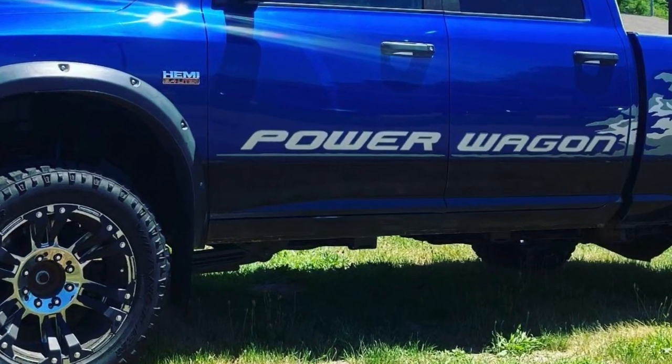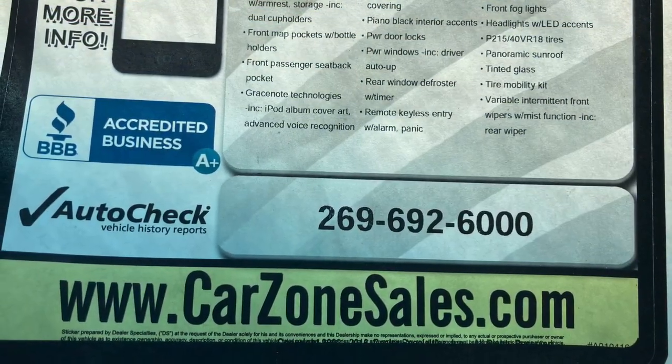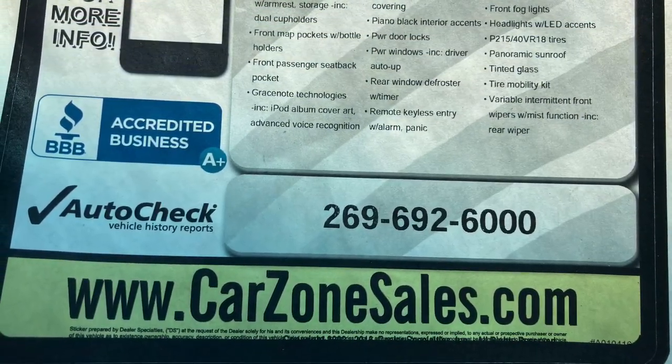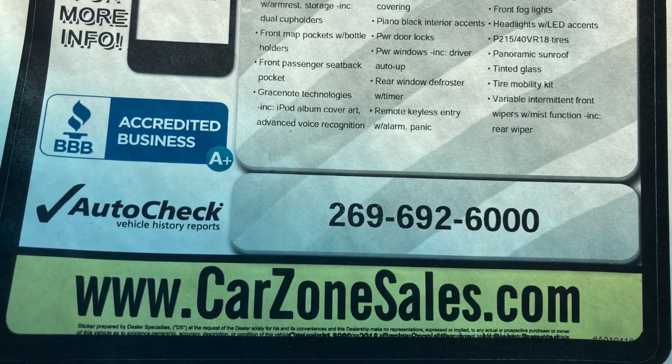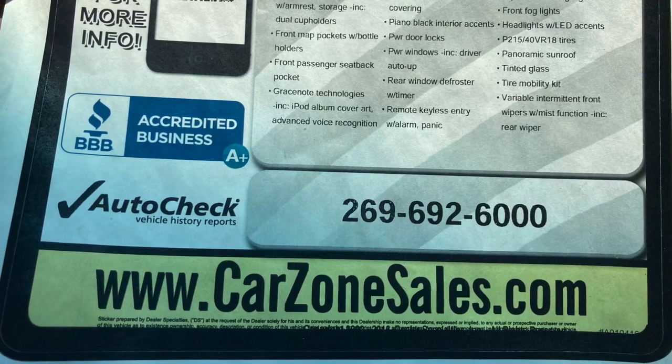If you're in the market for a gorgeous, beautiful, beefy truck like this, give them a call. CarZone Sales, 269-692-6000, or look them up at CarZoneSales.com or on Facebook. Thanks so much for watching this video — have a great evening and great weekend.